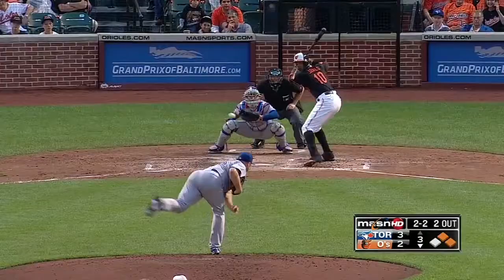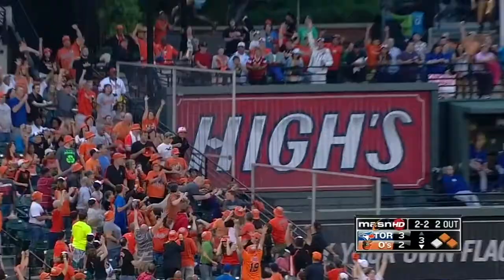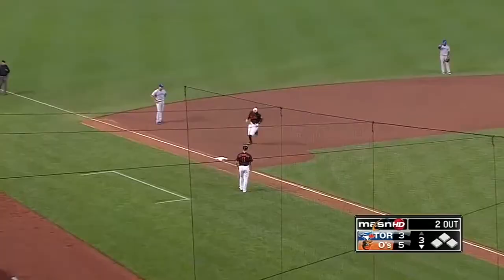Jones puts it in the air, left center field — way back! Goodbye, home run, Adam Jones! A three-RBI shot for the Orioles, and they're back on top, 5-3!